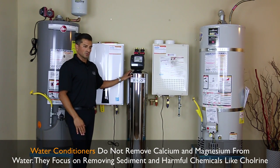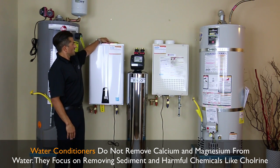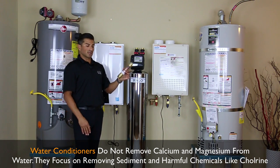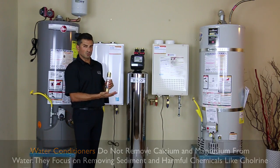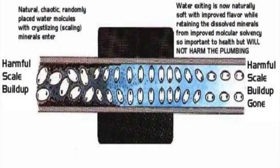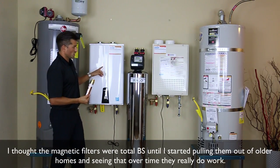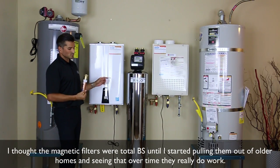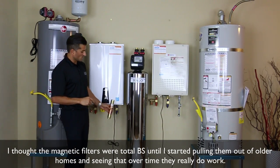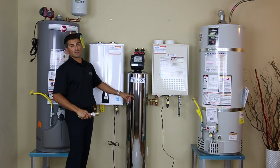A water conditioner does not soften water. This particular model has this fancy little magnet thing in here. What this does is realign the ions so that instead of wanting to grab on to each other, they want to repel. When they repel, they don't want to stick to the faucet or build up around your sink — and especially will not build up inside your heat exchanger. We like to use these on the bottom of the units to protect the heat exchanger itself, and then there's another one inside here for your whole house.